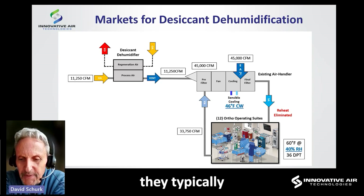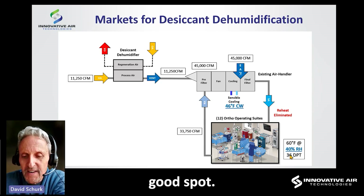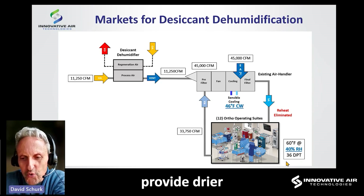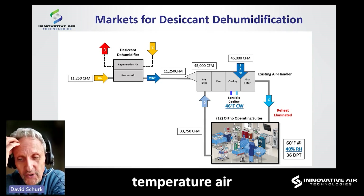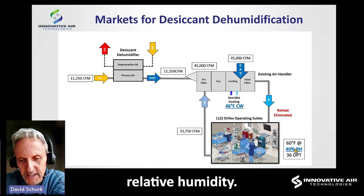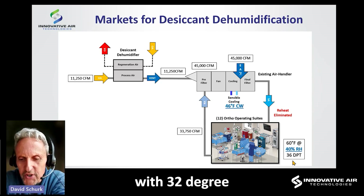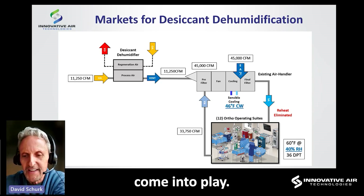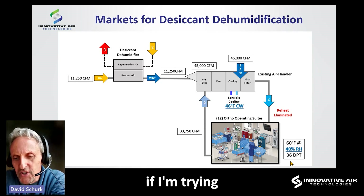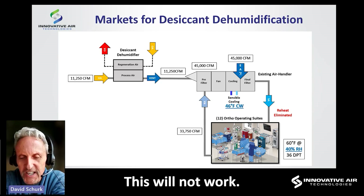In orthos, they typically want it cool and very dry — a 36-degree dew point temperature is a pretty good target. To achieve 36°DP in the space, I would need to provide 32-degree dew point temperature supply air to absorb the load. But what's the problem with trying to achieve 32°DP supply air? Well, at about 50°DP dew point is where desiccants come into play — this target is well below that at 36. And if I'm trying to provide 32-degree air — dry bulb, wet bulb, dew point — to the space, my coil becomes a block of ice. This will not work.